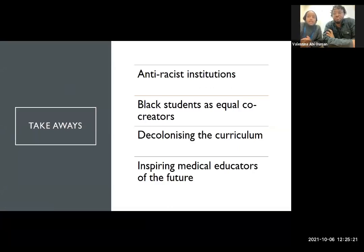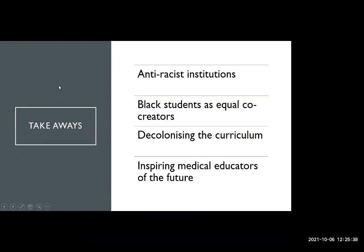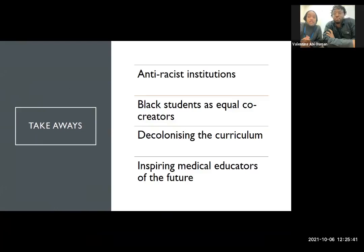In order to have meaningful change and to create anti-racist universities, work needs to be done with Black students as equal partners to create medical educators who can be the role models for the future. Institutions need to be places where individuals feel respected and represented. Curriculums need to teach students to serve marginalised communities, and students need to be inspired to teach the generations of the future. Being able to learn how to create teaching material and learn to teach has meant that we are committed to effecting change in medical education of the future.